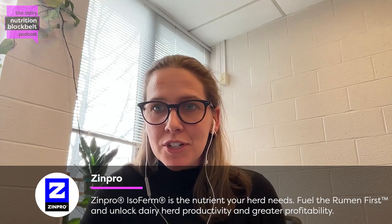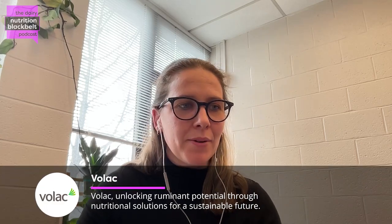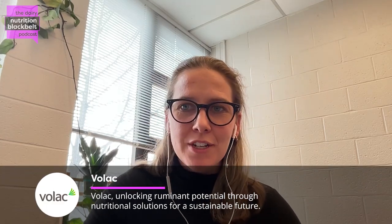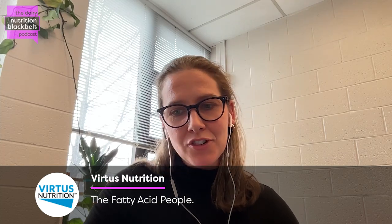Thank you for having me. I'm an assistant professor here at the University of New Hampshire. I joined the faculty just over a year ago, and prior to that, I was at Cornell, where I completed my PhD with Dr. Jess McCartt in the vet school, followed by a postdoc before moving up here to UNH. My current position is precision dairy management specialist, and I'm marrying my interests in transition cow biology and physiology with precision technology — how we can better manage transition cows using available technologies such as rumen boluses.